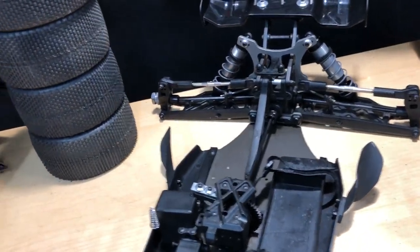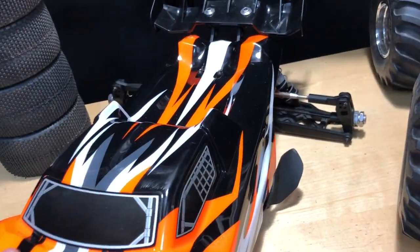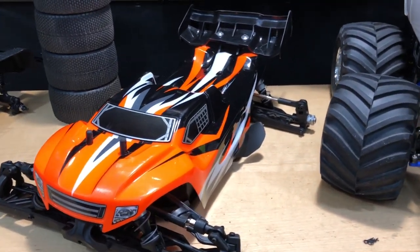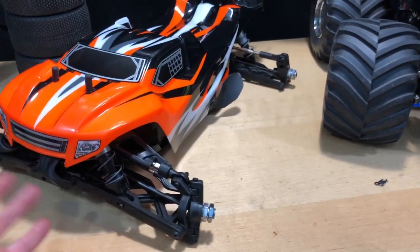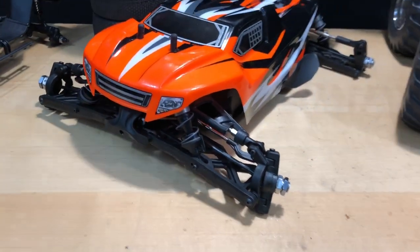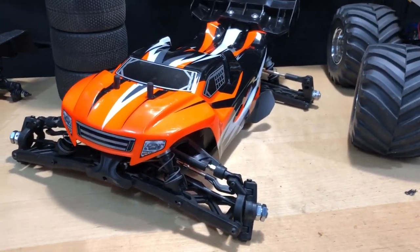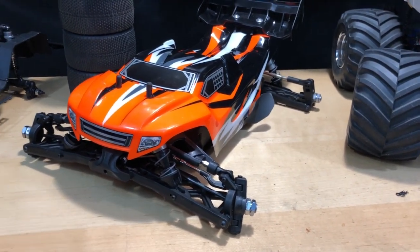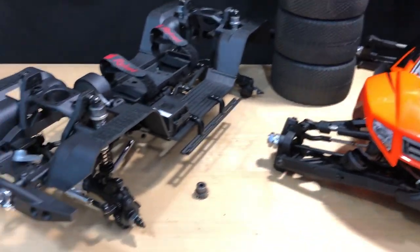The bottom of it is in really good shape — just scuffs from the clay track. These sell brand new as a kit for around 300 bucks on our site, so I'm going to let this one go for 200 bucks and it'll come with the wheels. If I put it on eBay it'll probably be a bit more because of their fees.